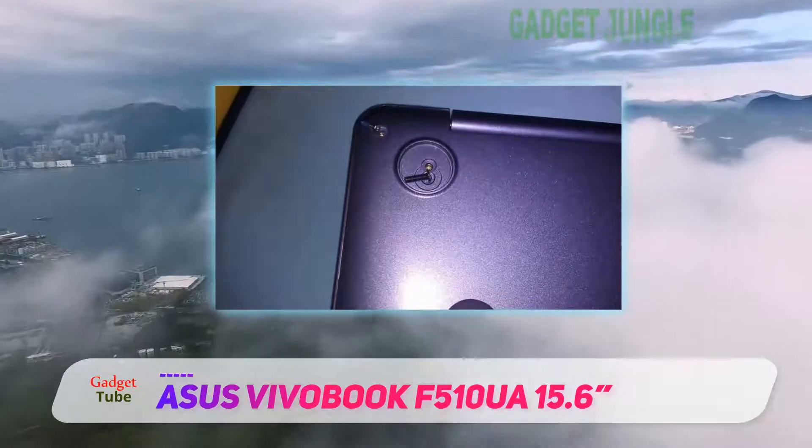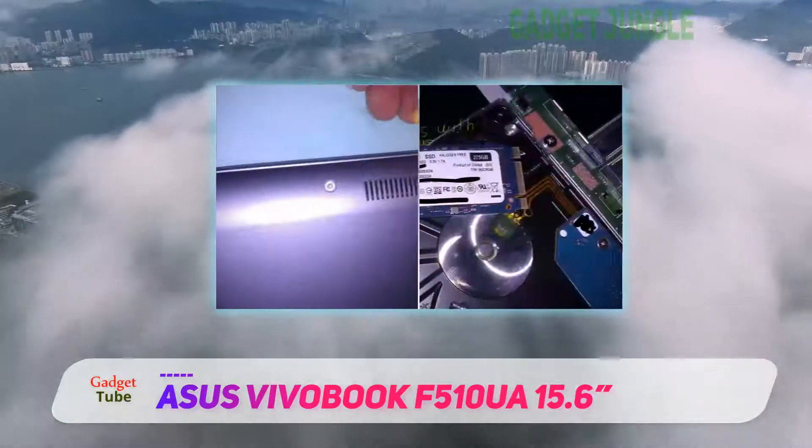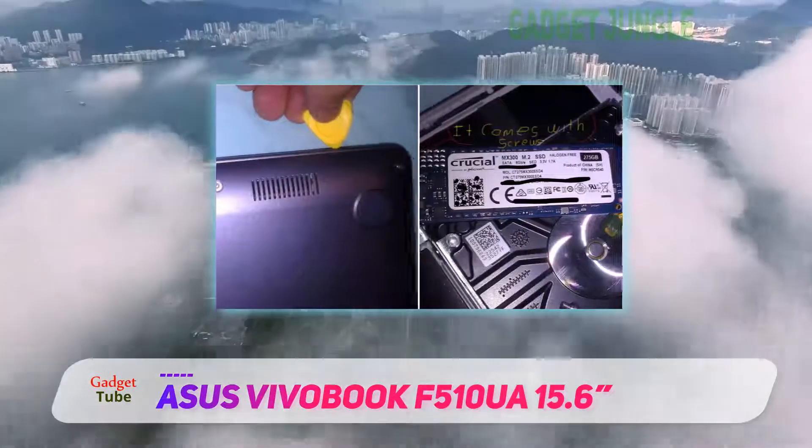You'll find all of the ports you'll need, including a USB 3.1, USB 3.0, USB 2.0, and HDMI.